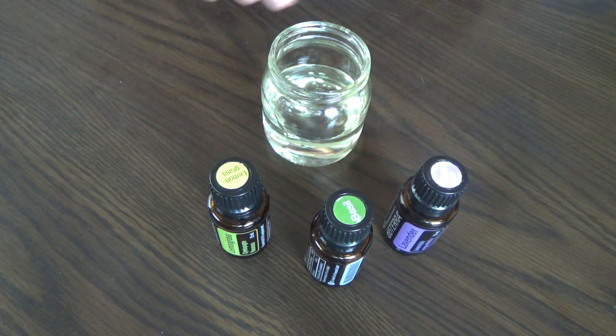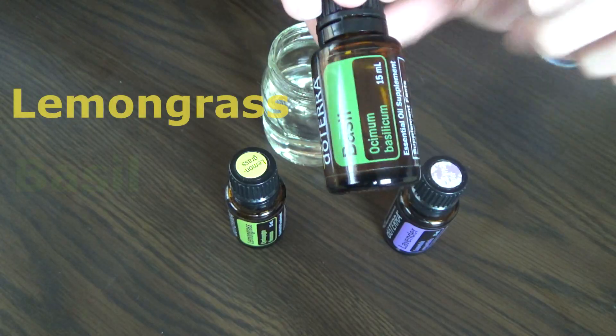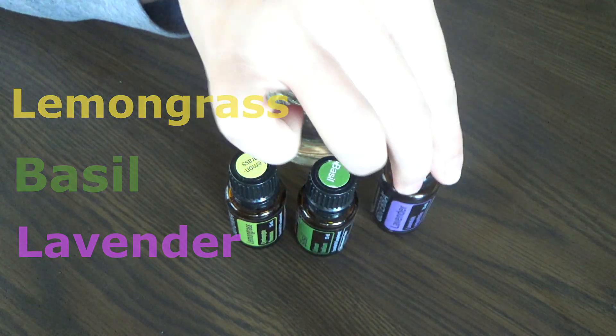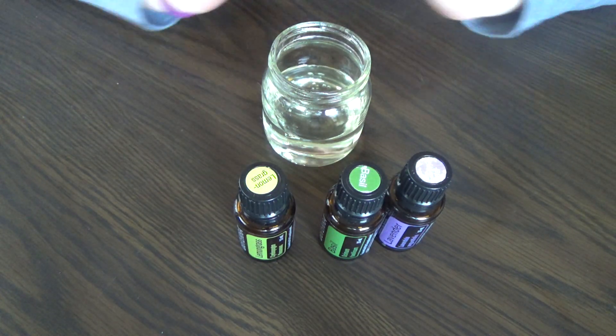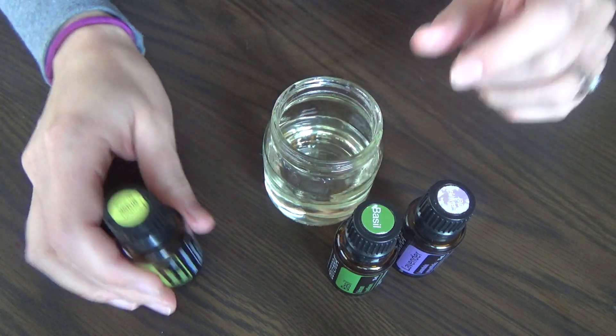Get excited. Here I have three oils: lemongrass, basil, and lavender. The basil and lavender are going to fight the infection, and lemongrass is going to help with the pain. Then you have your carrier oil, and I'm using coconut oil.